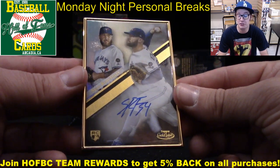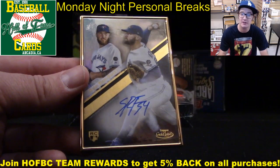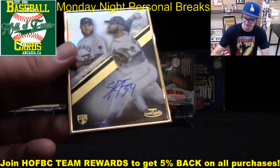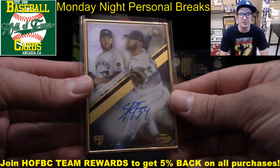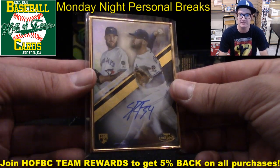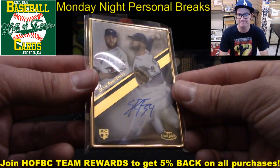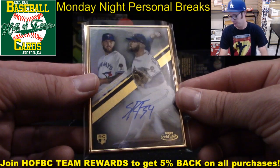If you happen to get something on a group break that maybe you don't need for your personal collection, there's usually somebody else out there who does. You can trade — join our HOFBC Trading Group on Facebook, search HOFBC Trading Group and request to join. It's free, all ages, just respect the room and the rules. We've got like 320 people in there. That's a great place to trade if you're in our community. Say Nelson wants to trade this card — he'll post it in the trading group and say 'anybody got something to trade? I'm looking for Freddie Freeman.'